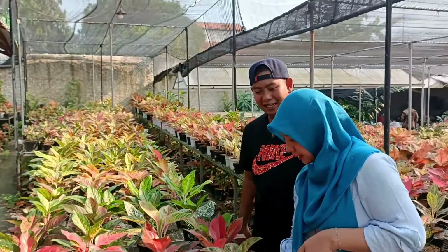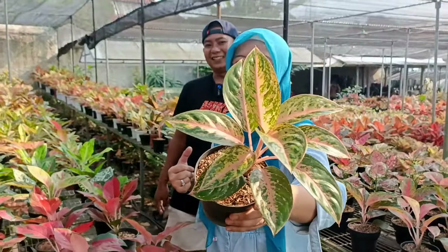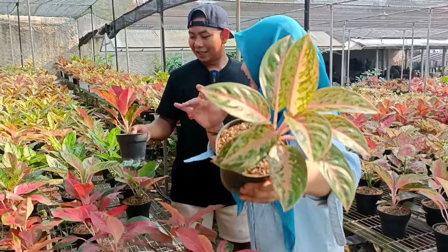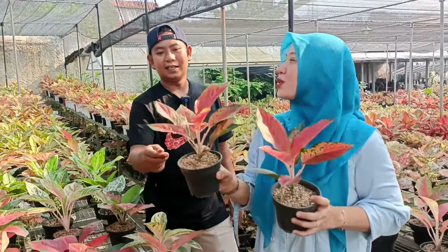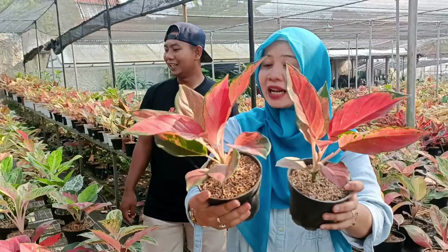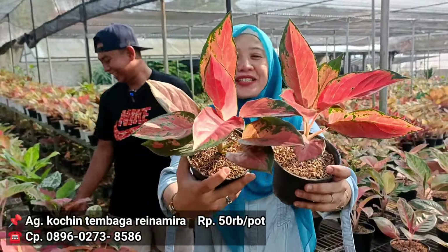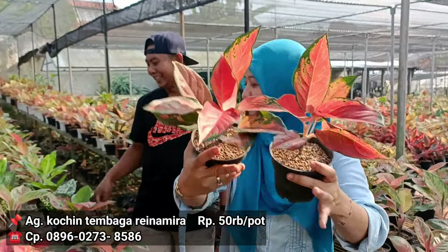Terus ini ada Twinkle, tapi yang udah versi-versi lama. Jadulan. Di harga berapa? 50 ribu rupiah. Ada Twinkle jadul. Berikutnya ini Raina Mira. Termasuknya kocin-kocin lumayan ya. Ini berapa harganya? 50 ribu juga. Serius, sama. Ada kocin Raina.